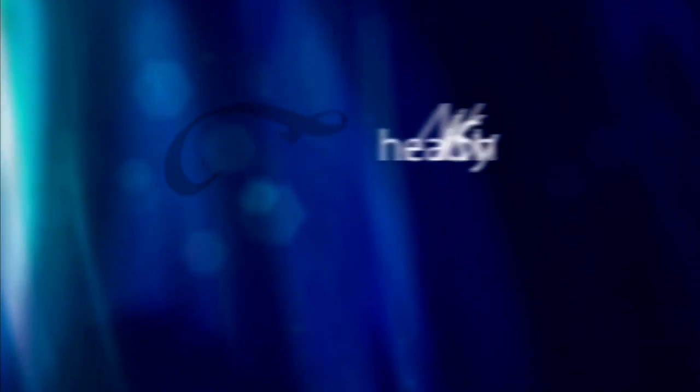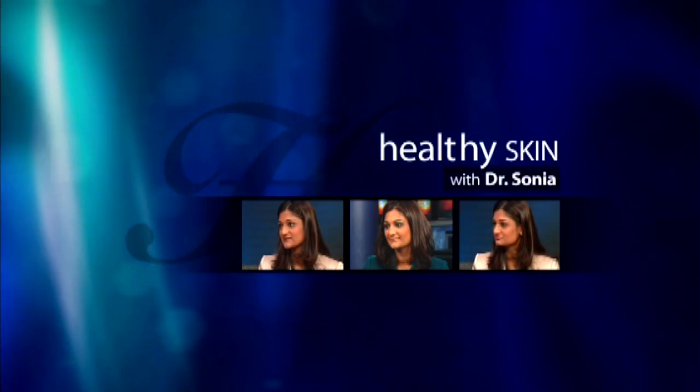This segment sponsored by Ritz Royalty. Healthy Skin with Dr. Sonja. We're here with Dr. Sonja of Elite M.D. She's a board certified dermatologist and UCSF clinical instructor, and we're talking about advancements in anti-aging procedures.